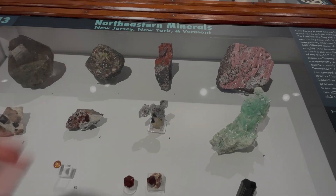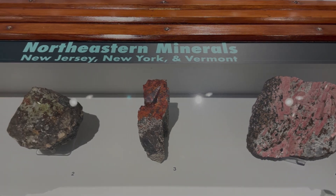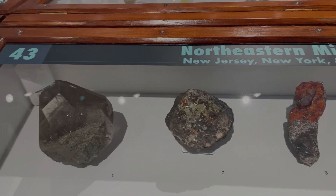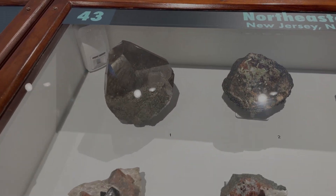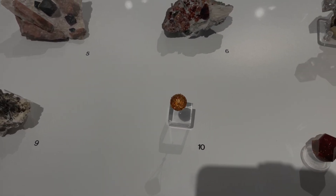New Jersey, New York, and Vermont are also well represented. Of course, Franklin, New Jersey is prominently featured — they saw some Franklin material downstairs — including one of the biggest zincite crystals in the world and a notable willemite gem.